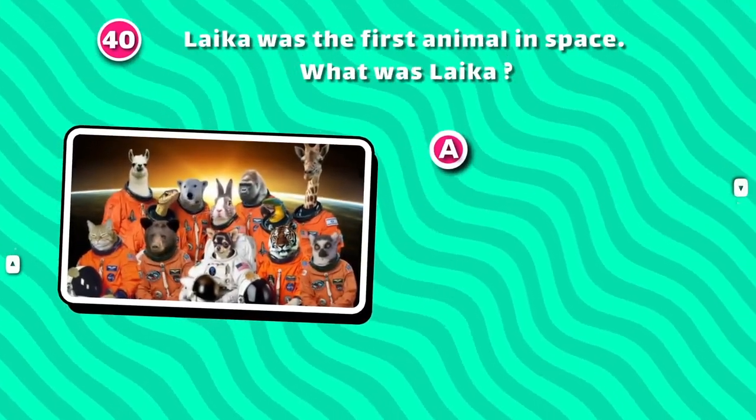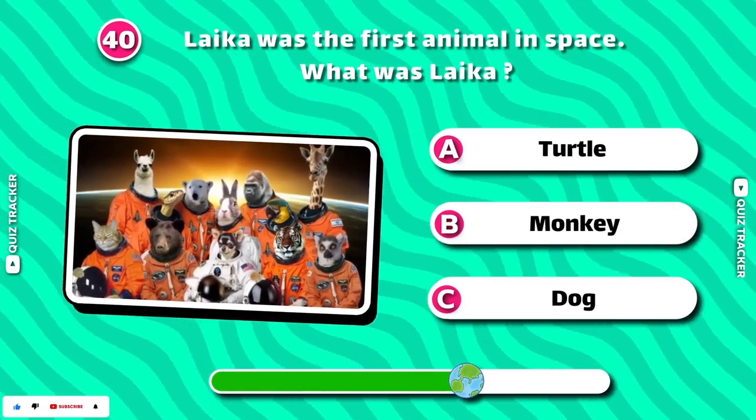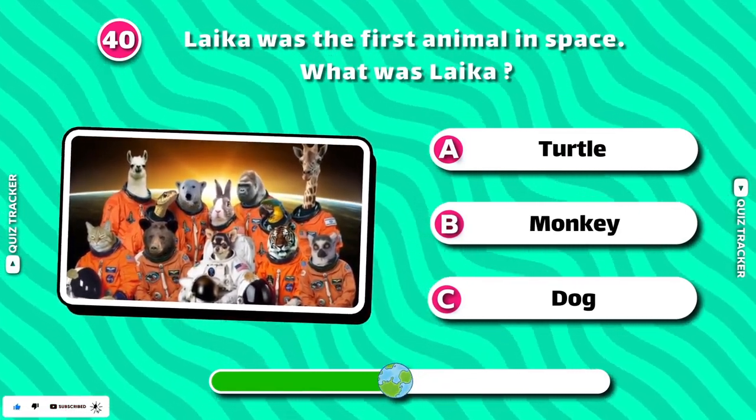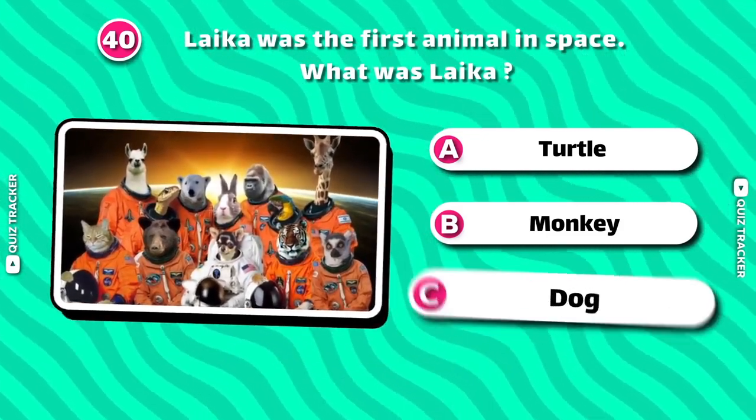Laika was the first animal in space. What was Laika?